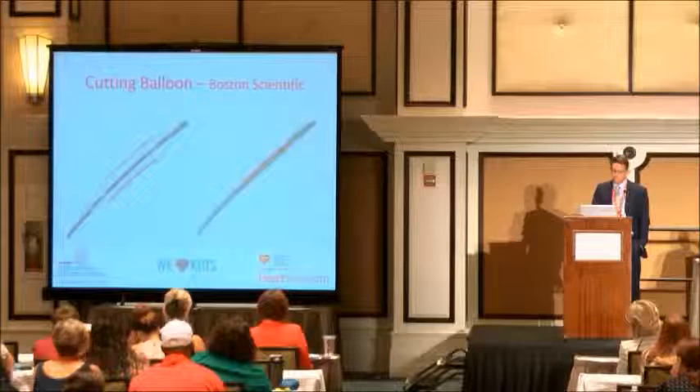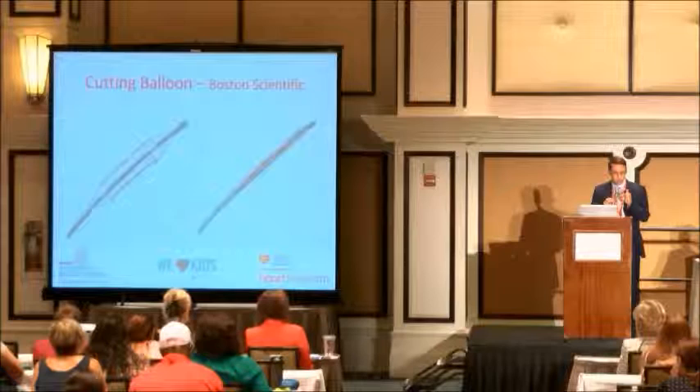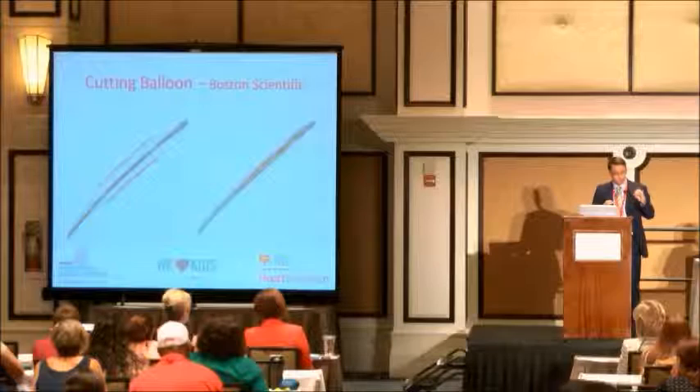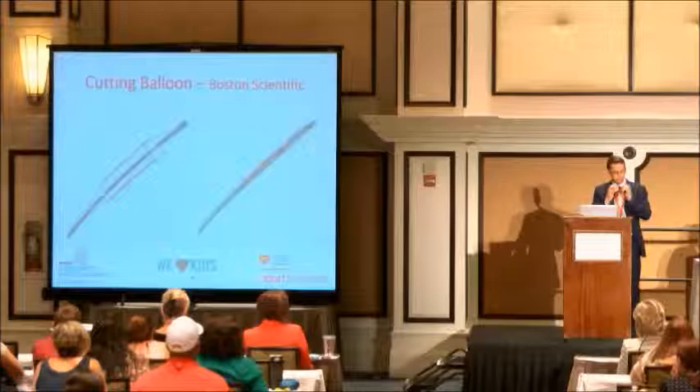This is the cutting balloon. People always say, 'Oh my goodness, you're going to put a blade in my child's heart.' It is thinner than a razor blade, and you can actually blow the balloon up in your fingers — it won't cut through a glove. It's a very small blade. But if it goes into something really resistant, it will break that resistance. It breaks less than a millimeter of the wall, but that is enough to loosen the wall so that when you come back with a bigger balloon, it will open right up.